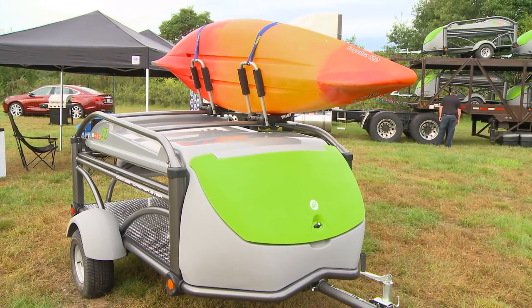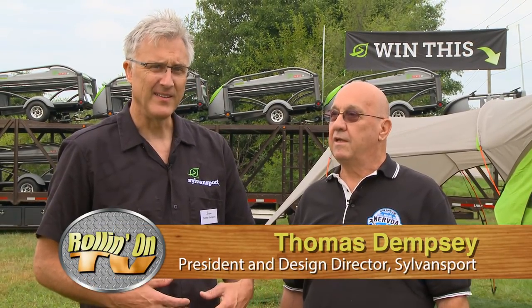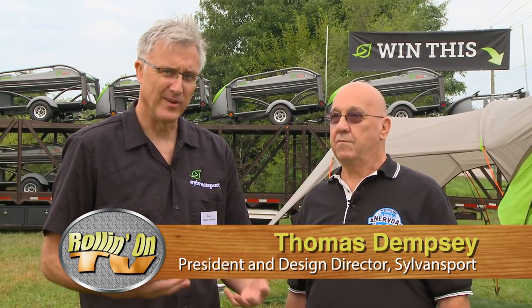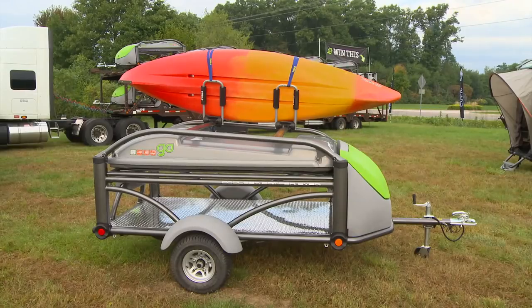Well, sure, Bob. Thank you. At Sylvan Sport, we set out to reinvent the RV and really take it out of the RV world and put it into the REI world, I like to say succinctly. So we made an entry-level, premium camper for the outdoor adventure.